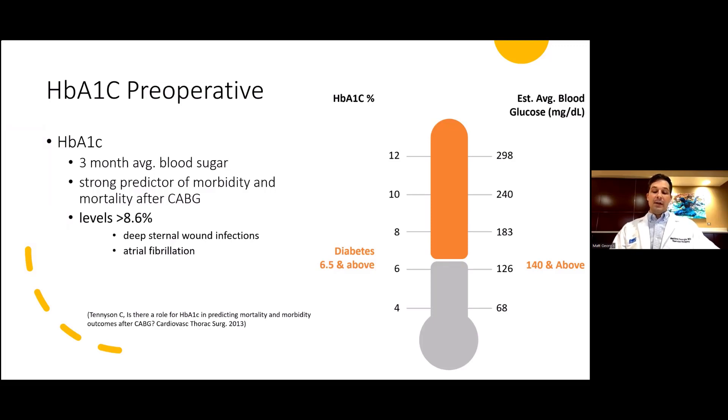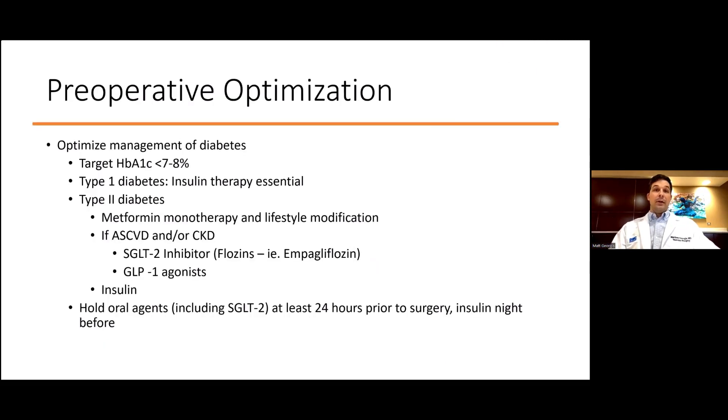In one study, significance was found at hemoglobin A1c levels above 8.6%. This makes optimizing glycemic control even before elective operations paramount. Given these worse outcomes with higher hemoglobin A1c, some centers and the American Diabetes Association recommend achieving a hemoglobin A1c of at least under 7% to 8% prior to elective CABG.